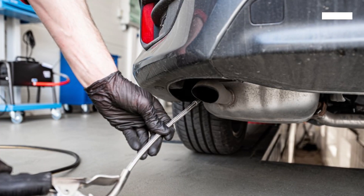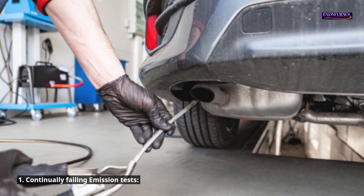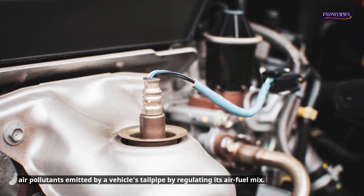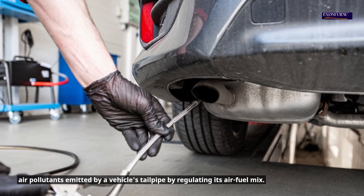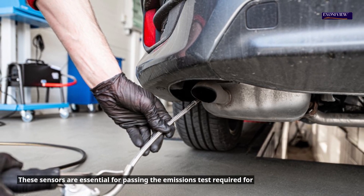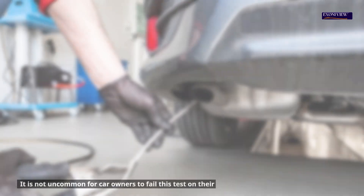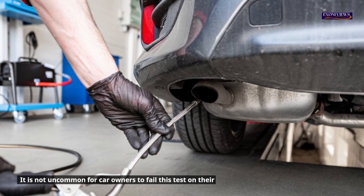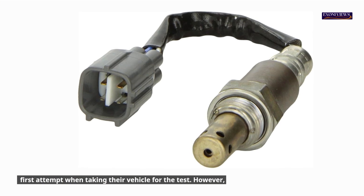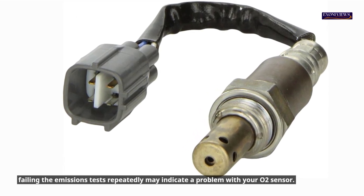Bad O2 Sensor Symptom 1: Continually failing emission tests. O2 sensors are emissions devices that reduce air pollutants emitted by a vehicle's tailpipe by regulating its air-fuel mix. These sensors are essential for passing the emissions test required for vehicle registration in most states. Failing the emissions test repeatedly may indicate a problem with your O2 sensor.